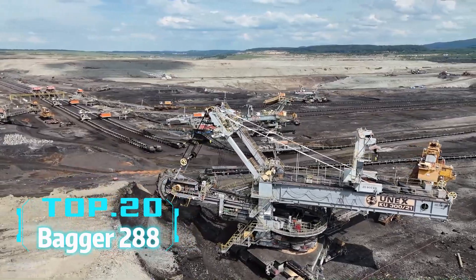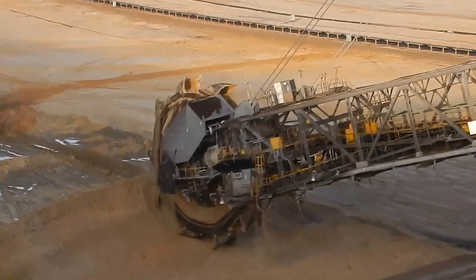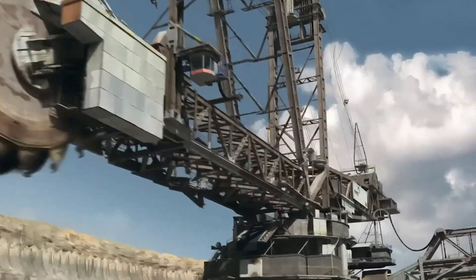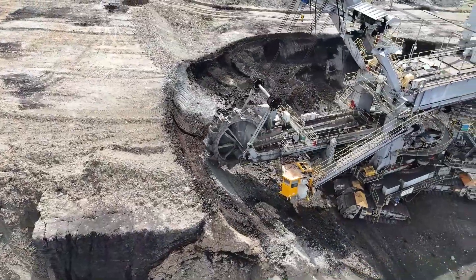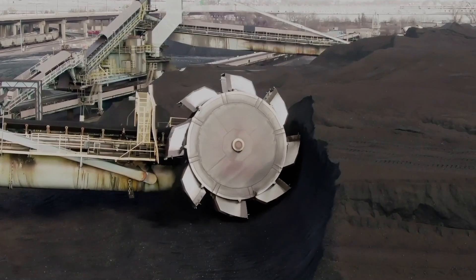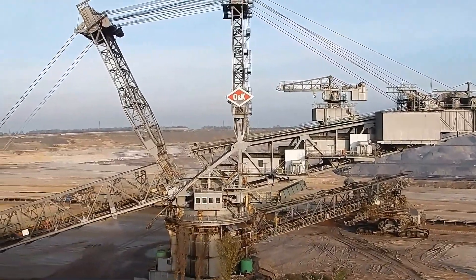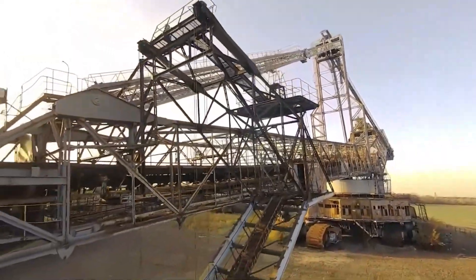Top 20: Bagger 288. The first machine is taller than the Statue of Liberty. The German-made Bagger 288 is such a behemoth. This giant excavator is 220 meters long, 96 meters high, and weighs 1,325 tons. It can excavate 24,000 tons of coal or overburden per day. Its bucket wheel has a diameter of over 21 meters, with each bucket capable of holding 200 tons of material. The Bagger 288 is not only one of the largest land vehicles in the world, but also an unbeatable giant in mining operations.